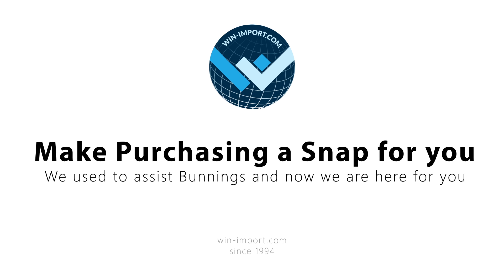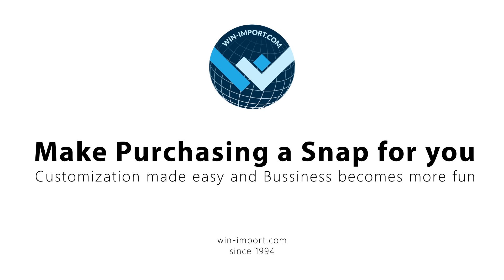Winimport makes purchasing simpler and easier — we make it a snap for you. Visit us at winimport.com.